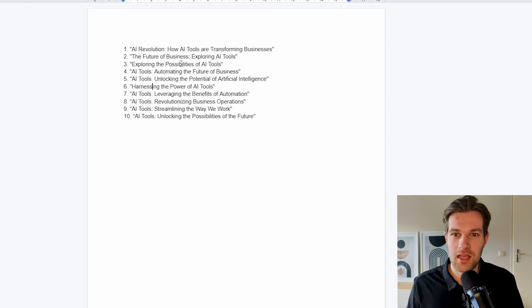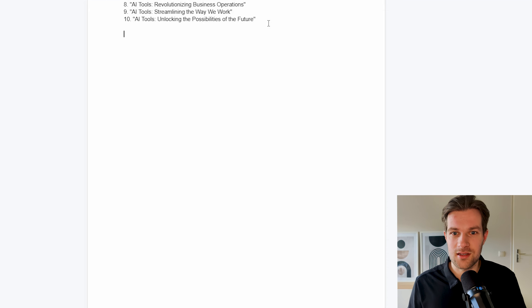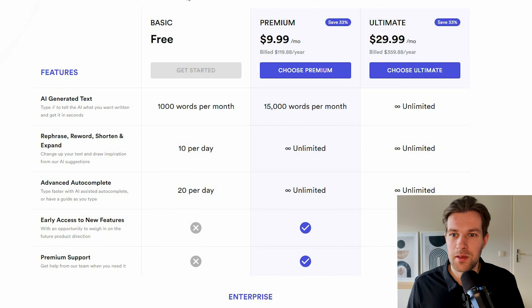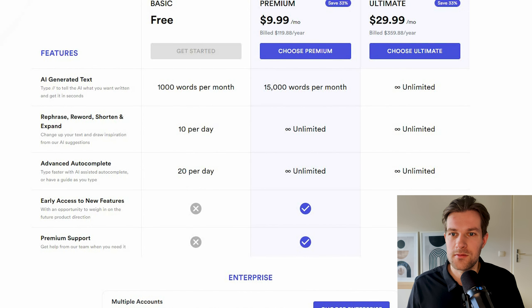Some of the generated titles include 'Exploring the Possibilities of AI Tools,' 'The Future of Business,' and 'Exploring AI Tools.' Maybe one of these is the title of this video. If we do another double slash, you can see in the bottom I have 836 of a thousand words remaining, and you can go premium — paying $10 a month gets you 15,000 words per month.